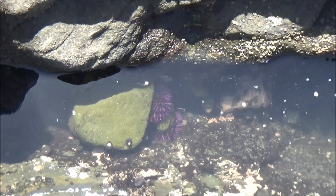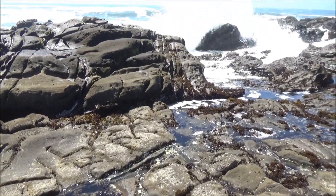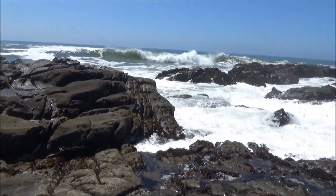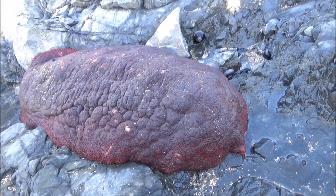Greetings from the Pacific Coast of California. In our videos about local beaches, we mostly show shells and bits of dead stuff washed out from the ocean. But this time, we want to focus on live creatures. They are really cool.